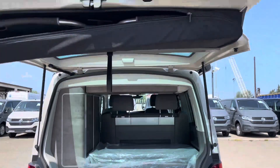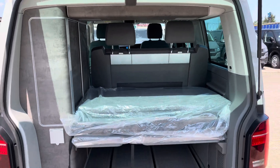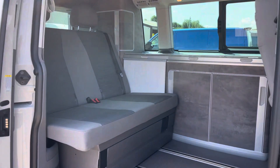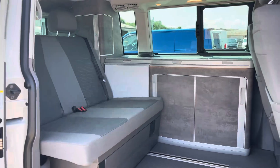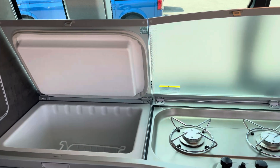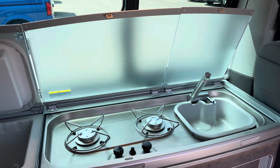On entry you are met by some storage units on your left, which can all be stored away, maximizing the space within the back of this California. We also have your bed extension with comfort sleeping mat, which is still in its packaging ready to be used for the first time. Here we have your rear seats and your kitchen area, which consists of your fridge, cooker, and sink.